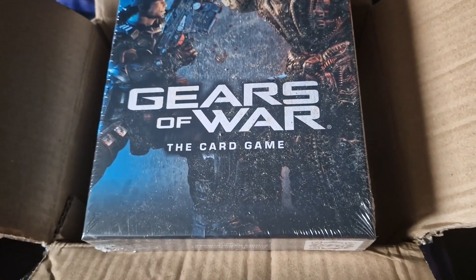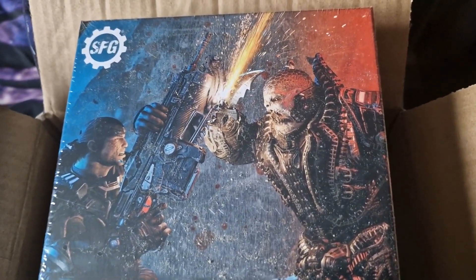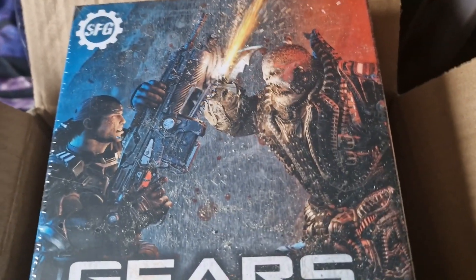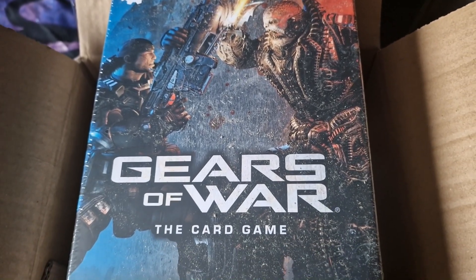This looks great. Just the box art itself is brilliant. Made by Steamford Games. On their website they do a lot of gaming-styled board games.